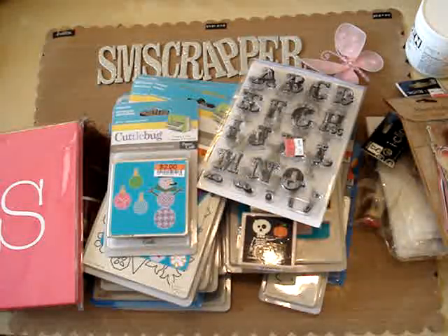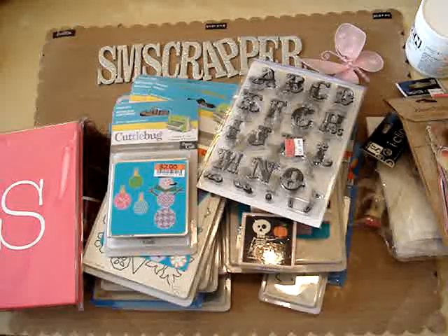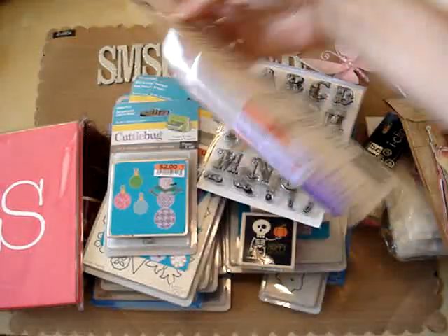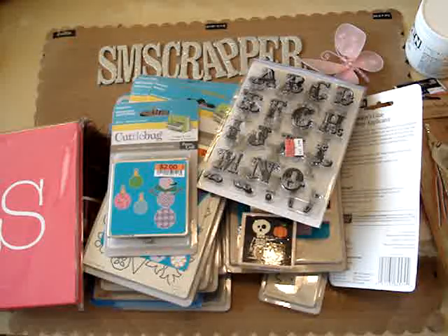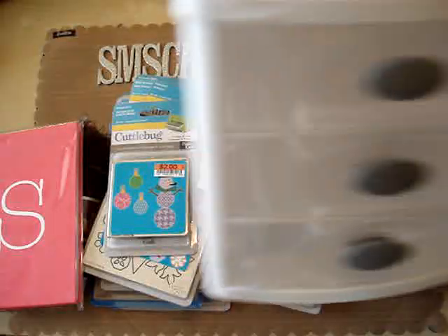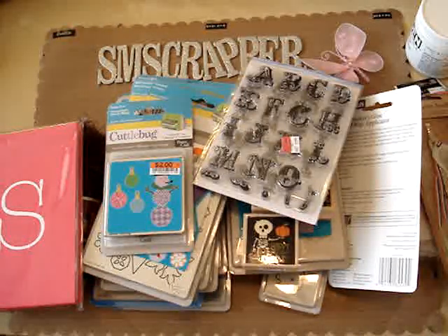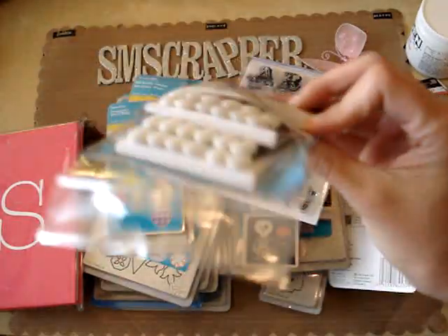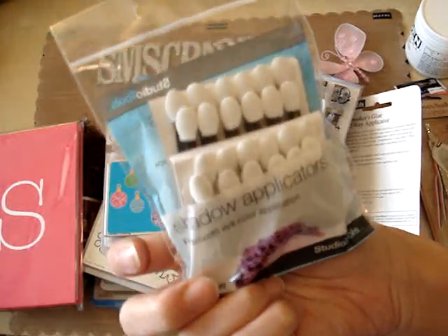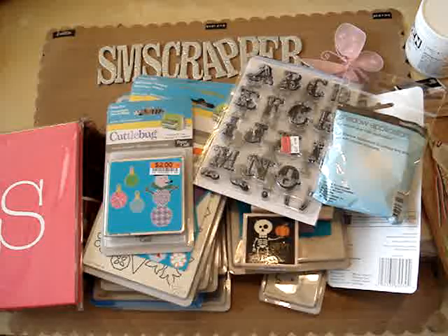I also went to Target, but over there I only got this, and something to put more stuff in. I got this, and I got this — I thought I could use that for my inks. It was only $1.99 for a lot of them. So that's it, that's my haul. Thanks for watching everybody, bye bye.